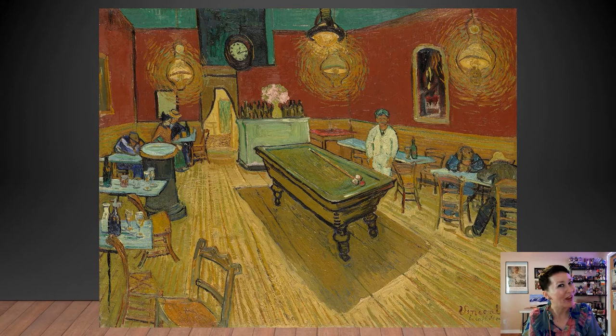Here's the thing. The more you look at this painting, the more you think there are some things that aren't quite right. It was an actual place, a real live local hangout that was open literally all night — an all-night cafe. You never know who's going to show up to an all-night cafe.